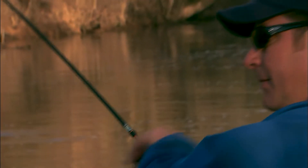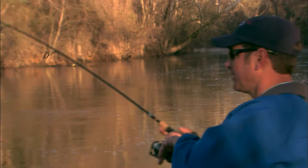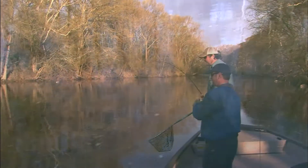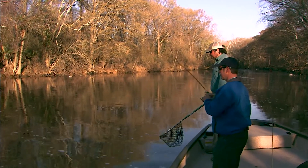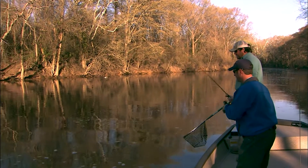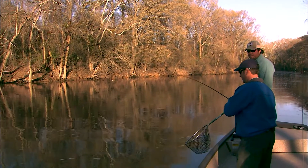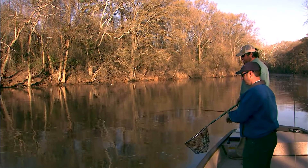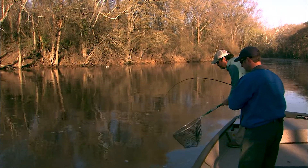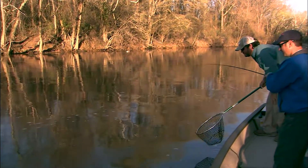All right Brad, first hookup of the day — how many casts was that? Three casts? He took it right away. Let's see what you got here. Hopefully it's a white shad; it could be a hickory. It feels like it's got a good little pull, so I'm expecting a white. We have hickories and whites in the Tar here this year — there's been a lot of hickories showing up too, but really we're after the bigger white shad this morning. Looks like it might be one — he's a nice one.